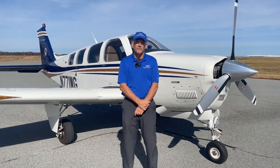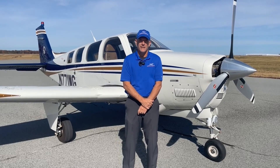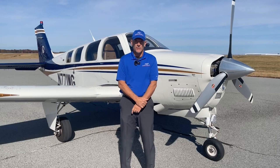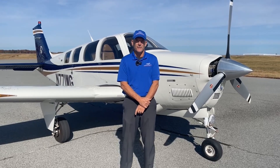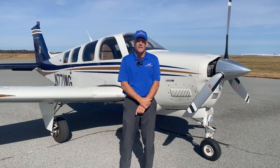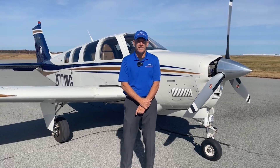Good afternoon and welcome to beautiful sunny Greensboro, North Carolina. I'm Brian Tuttle with Carolina Aircraft, here today to show you this gorgeous 2008 G36 Bonanza, November 771 Whiskey Golf. This one is absolutely beautiful. Let's take a closer look.